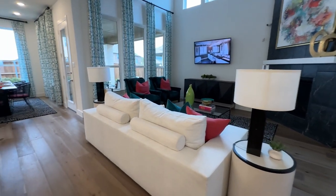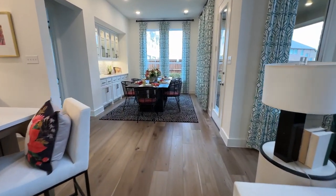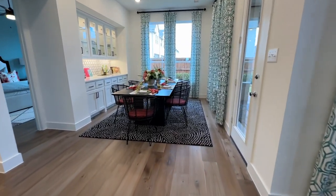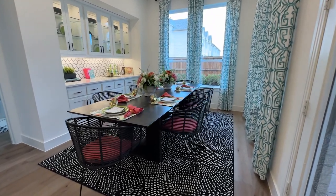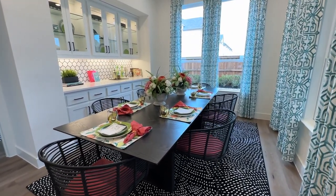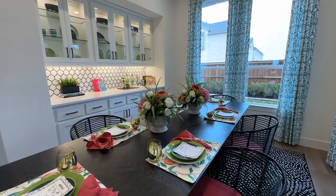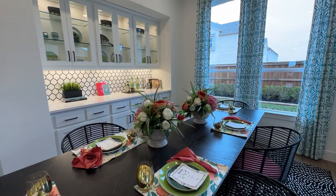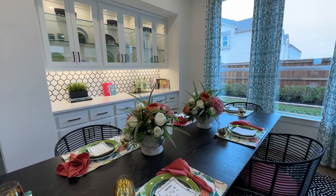First, let's check out this dining area along the back. We will get into the backyard before this tour is over, but we're going to start here. This space is large enough for a six-top table and is highly customizable. With Highland Homes, you can be as simple as you want or you can add — for instance, that buffet that is built in with the tile backsplash and glass front cabinets is an add-on.